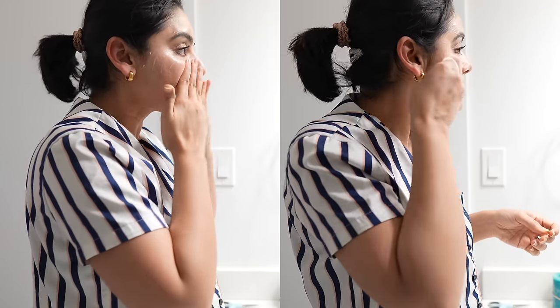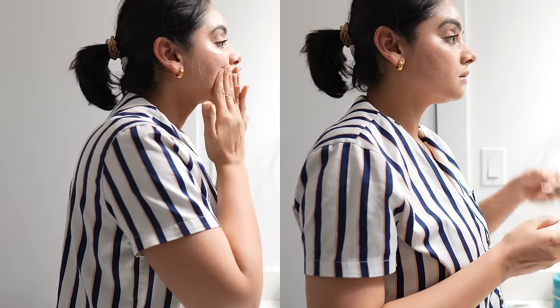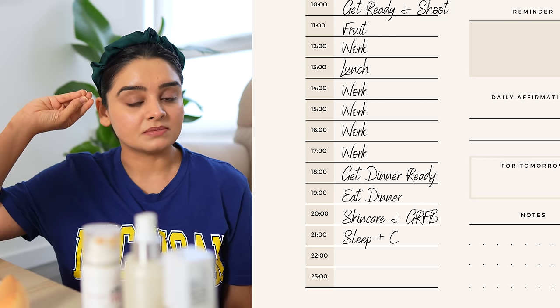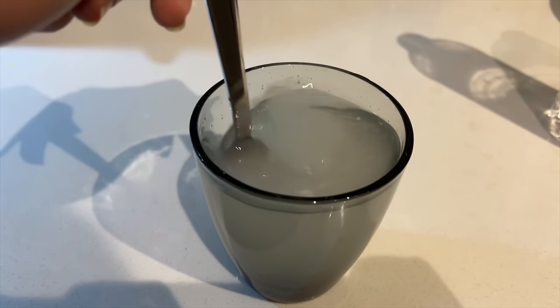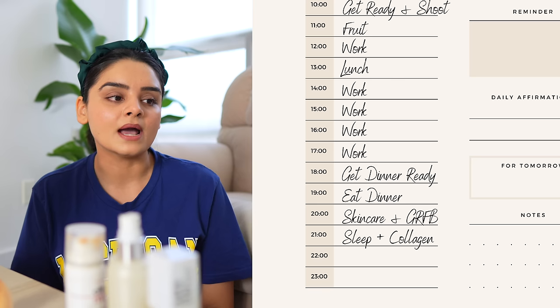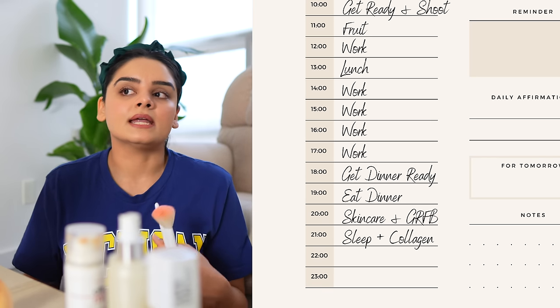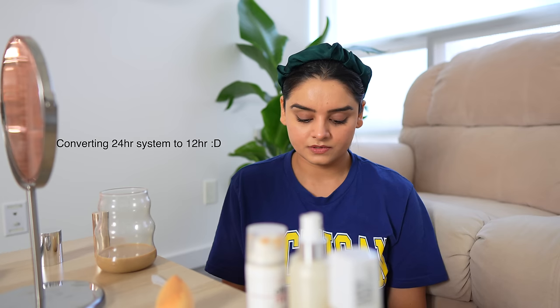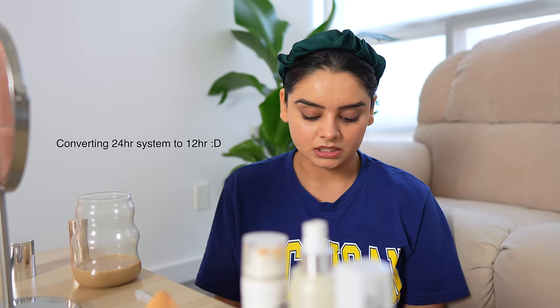Getting ready for bed includes making my nighty-night spearmint tea. One thing I really want to add to my routine during this 21-day challenge is to drink my collagen — that's something I've been skipping every day for the past two months. It's as easy as putting your collagen in water, stirring it, and drinking it. It's just five minutes. I also have to take a few multivitamins and sleep. So technically, if I follow this planner, I should be in bed by 9 and go to sleep by 10.